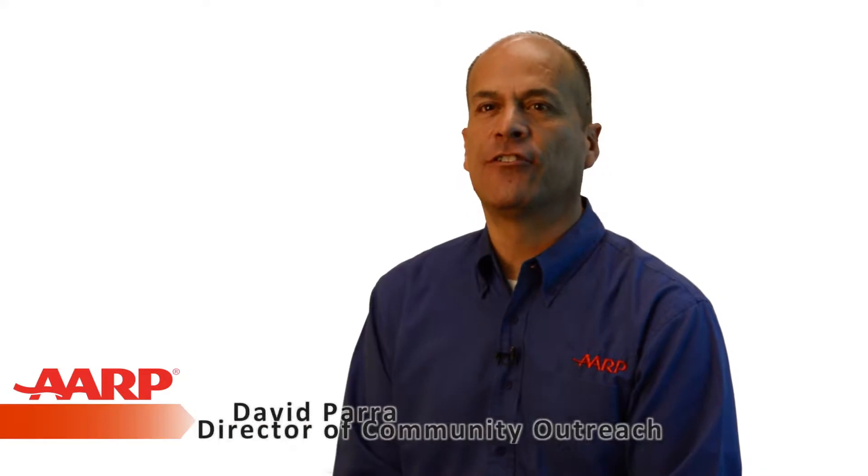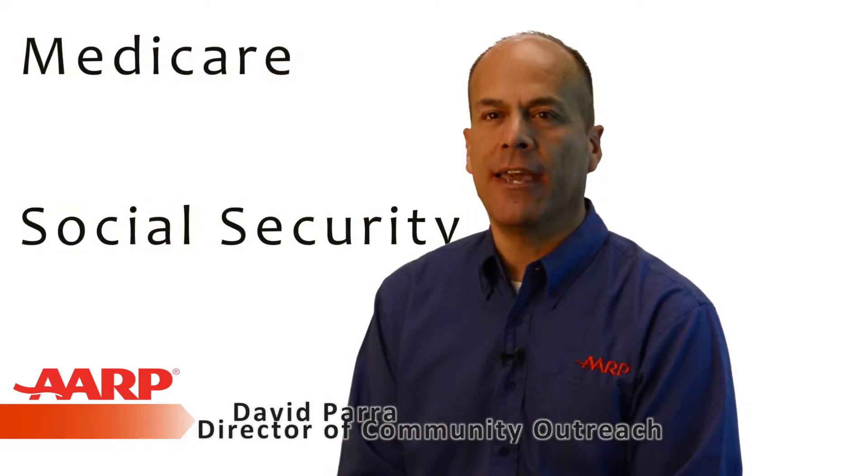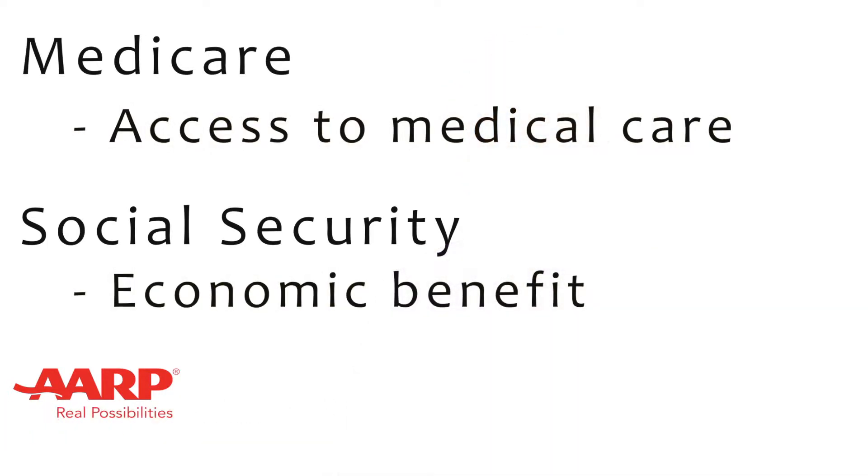The United States has two main retirement-related programs, namely Medicare and Social Security. The first provides access to medical care, while the second provides an economic benefit.